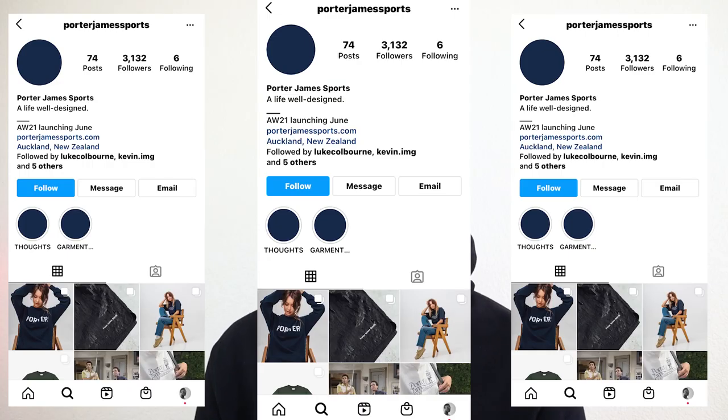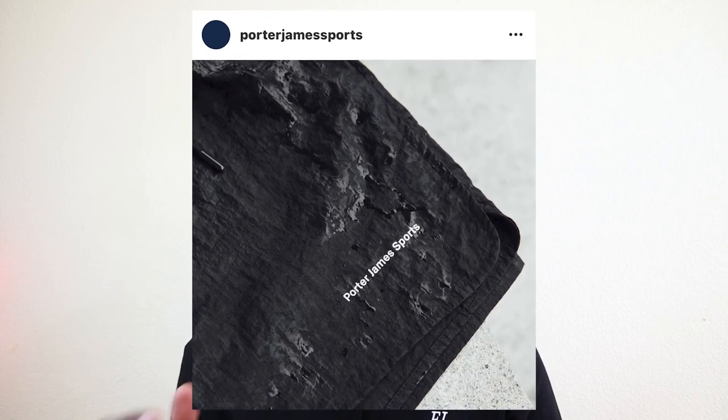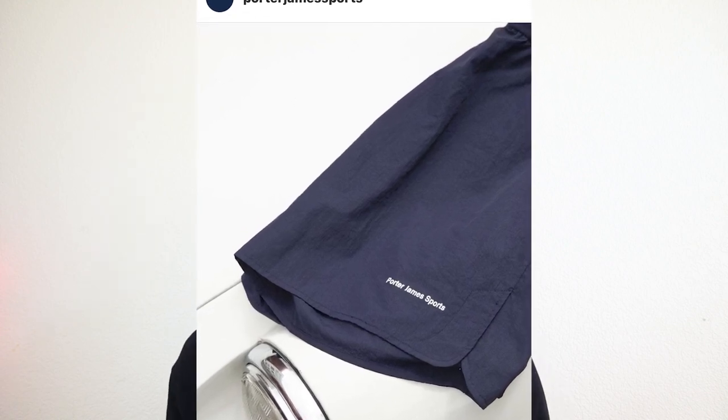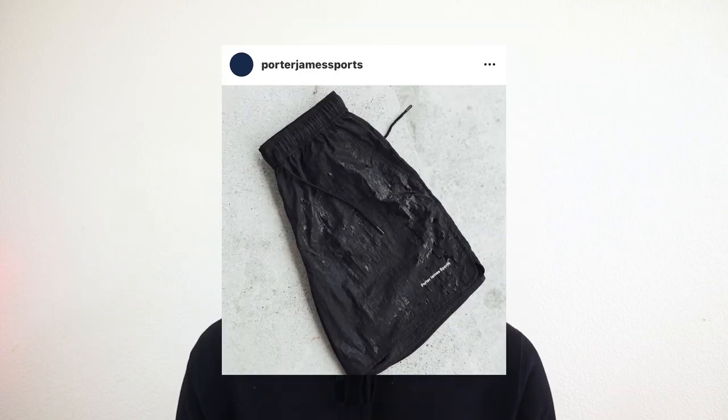These shorts should come out in about two weeks, so just stay connected with fair.la's Instagram page. Last on the small brands list, we have an Auckland, New Zealand brand called Porter James Sport. I've never purchased anything from the brand, but I absolutely love their aesthetic and their graphics. The shorts I want to talk about are the baggy Saturday short — a nylon short that's great for the park, the beach, or working out.